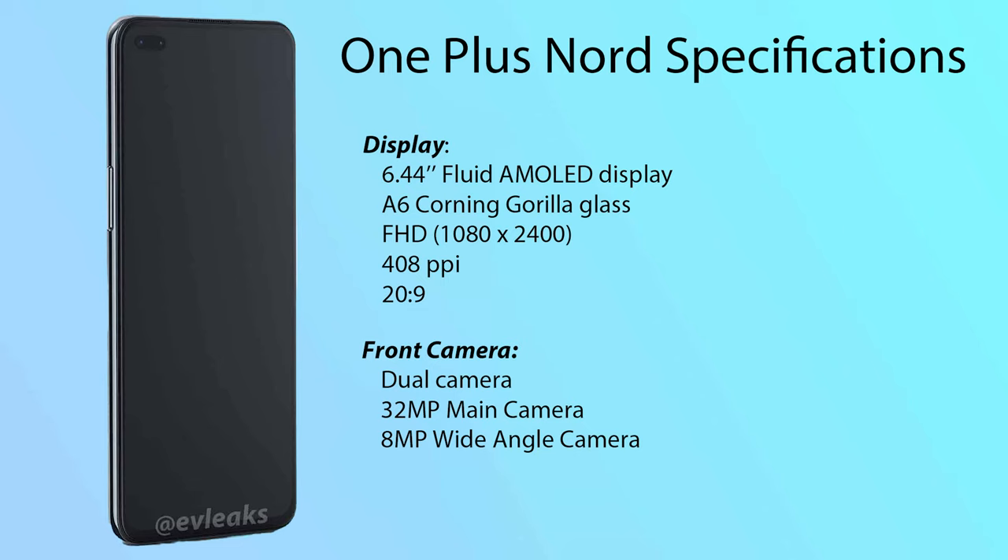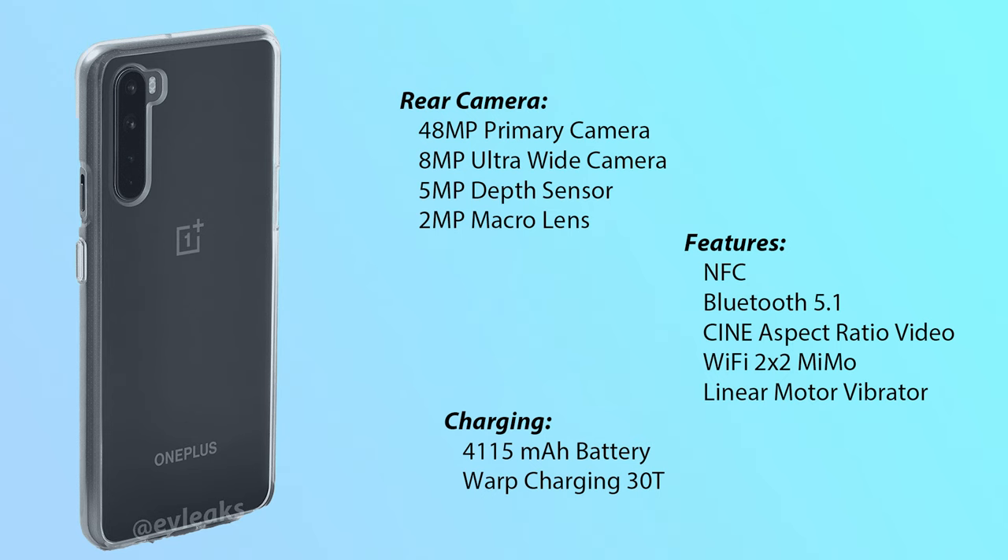Coming to the front camera, it is a dual cam with a 32 megapixel primary camera and an 8 megapixel wide angle camera. The rear camera is a quad cam: 48 megapixel primary camera, 8 megapixel ultrawide camera, 5 megapixel depth sensor, and 2 megapixel macro lens. It has a single flash.